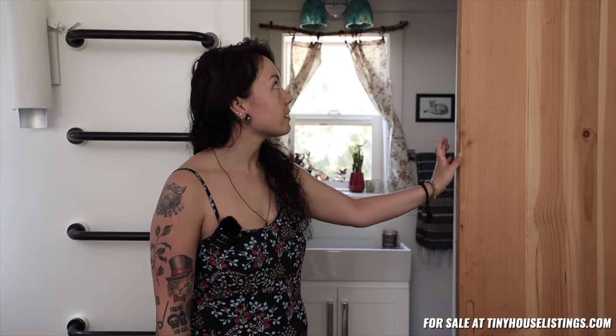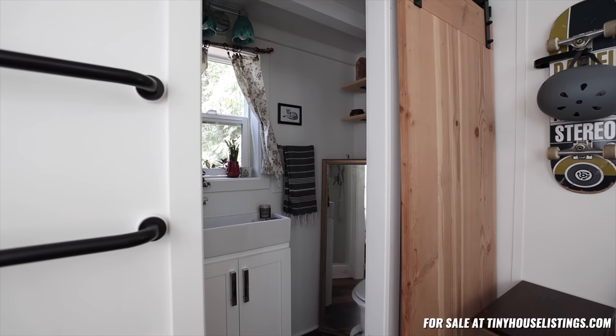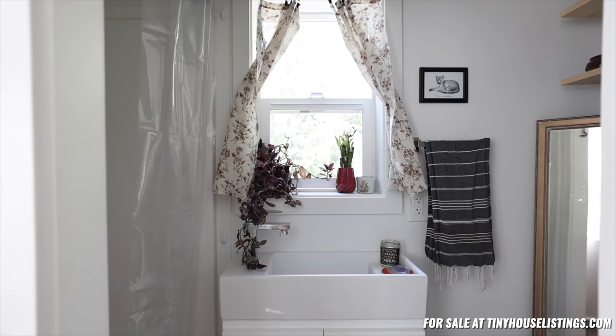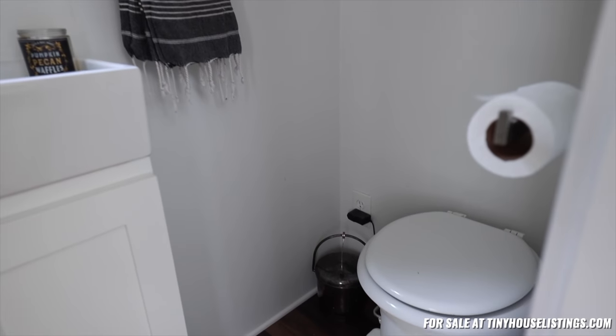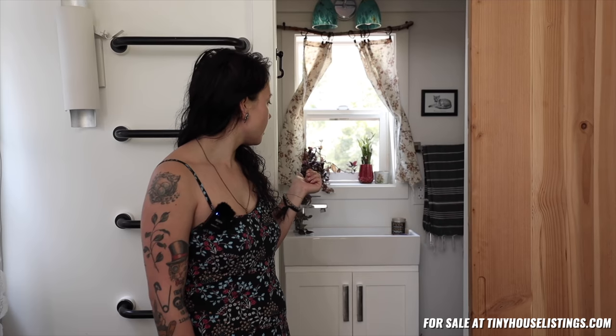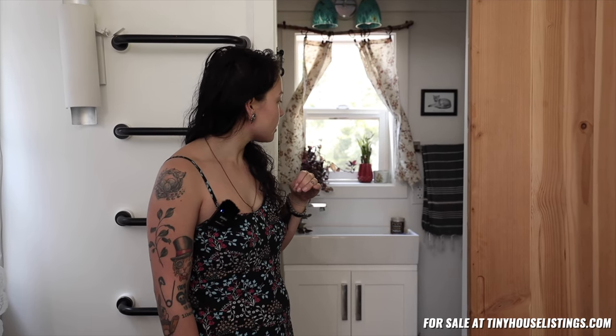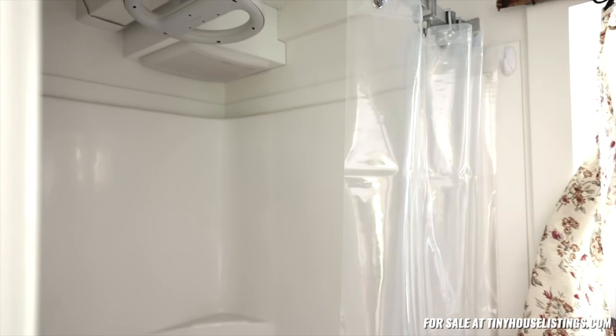This side is the bathroom. It does have a sliding barn door with a lock on the inside. Inside there's a composting toilet with separate compartments for solid and liquid waste. It has a small sink with a low water output system, so you use less water, as well as a water-saving shower head. And it has a standing shower.